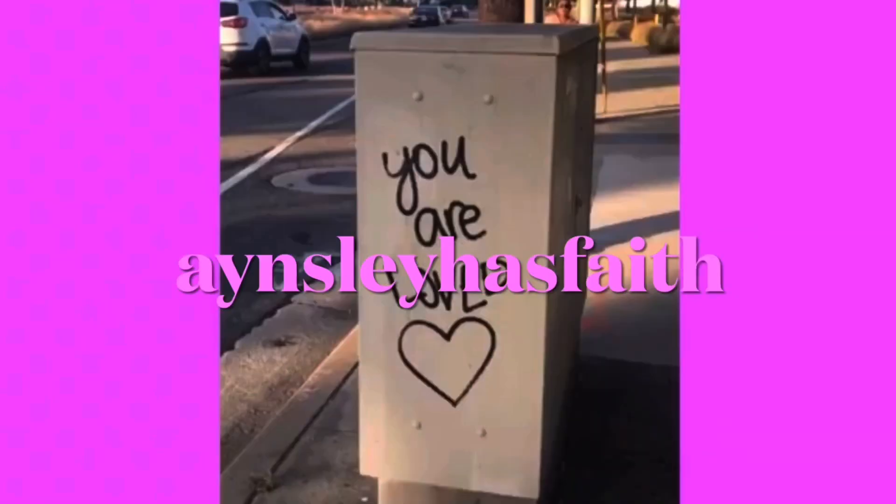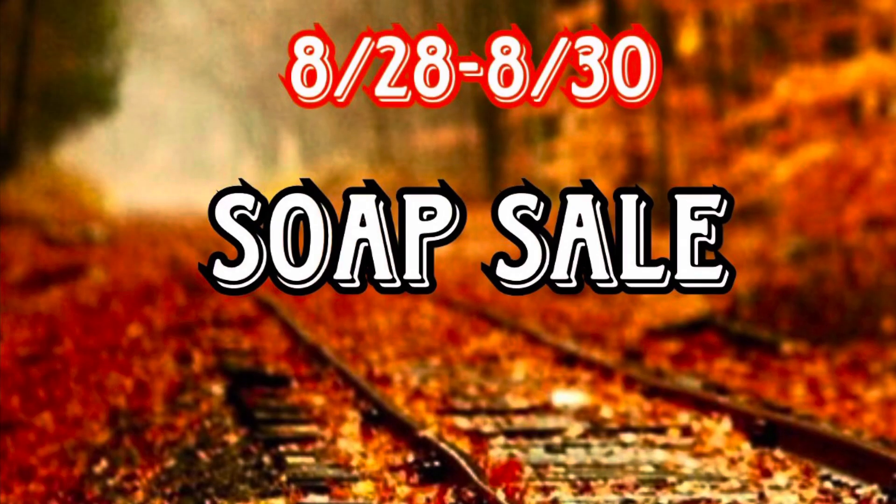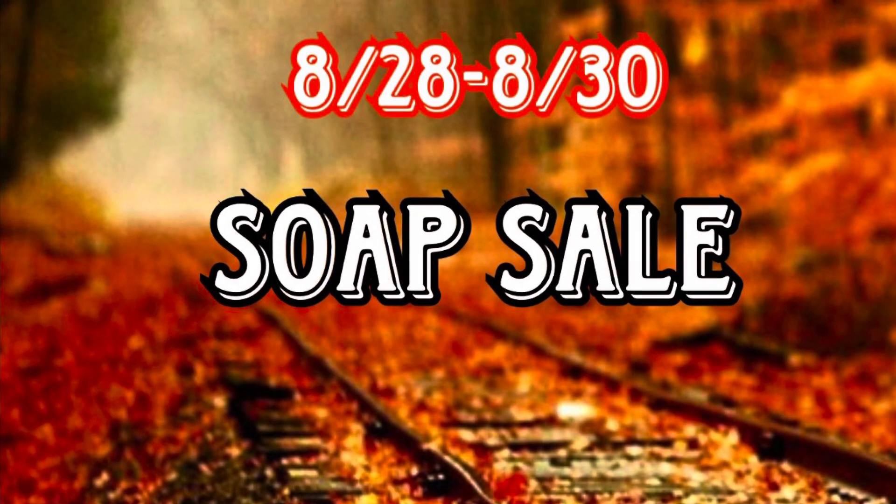Hey guys, welcome back to my channel. Ansley has faith. I hope you're having a wonderful day. So today we have next week's sales info.